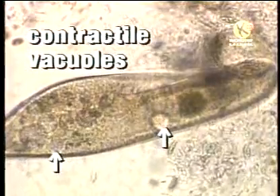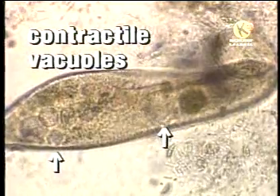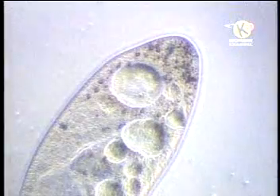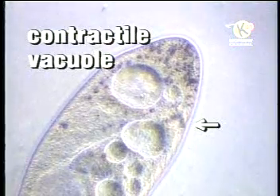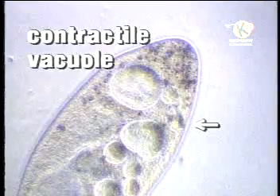Like many other protists, this paramecium also has a pair of contractile vacuoles that can be seen slowly filling with water from inside the cell, and then pumping it to the outside. By doing this, the contractile vacuoles control the cell's water content, just like kidneys control the water content in the human body.